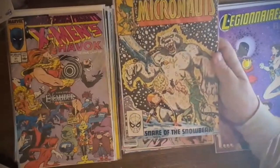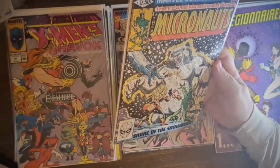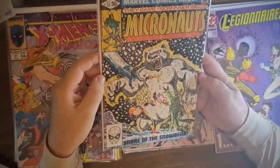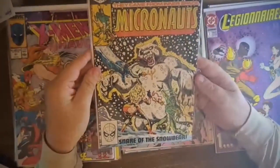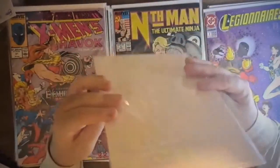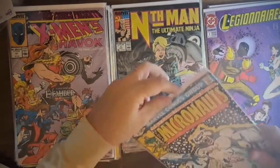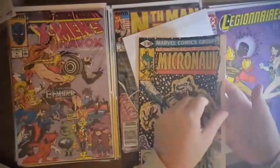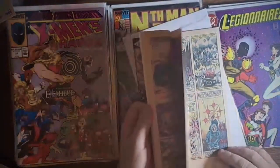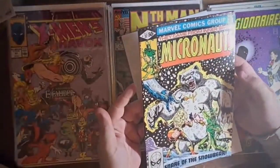I got Micronauts number 32 from 1981, 'Snare of the Snow Bear.' It's a pretty decent copy - the bottom staple is like on the top of the comic instead of on the side, but other than that misstaple there's nothing wrong with it. No ticks, no scratches - looks like somebody just threw it in a bag and it's been there ever since. I already have this issue so it's going into sale. The pages are a little yellowed but not terrible for how old it is. That's a nice looking cover.